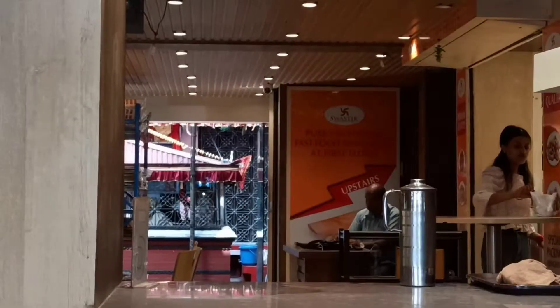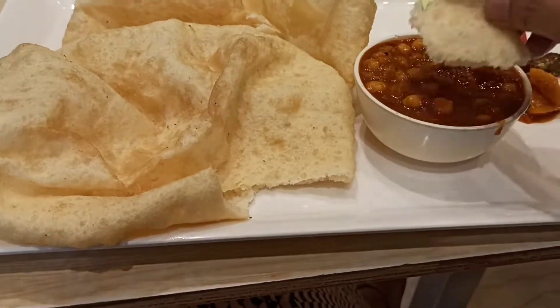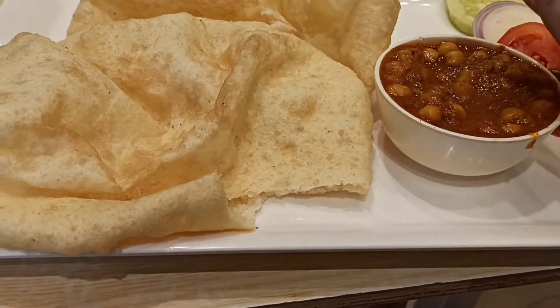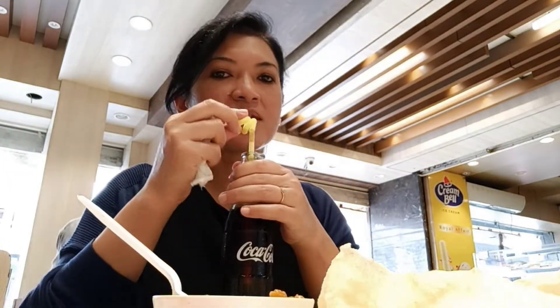I'm sitting right in front of the counter but they also have seating arrangements upstairs. It's lovely, so tasty — not very spicy, just a moderate amount of spice. It doesn't contain a lot of chili, so it's perfect for me. And Coke as always is my favorite. The cost of Chole Bhatturi was 325 rupees and Coke was 60 rupees.